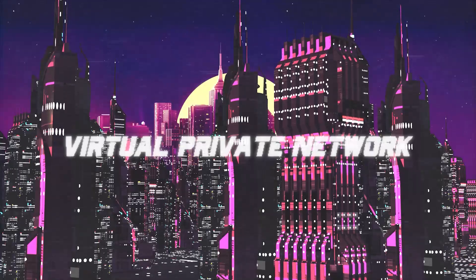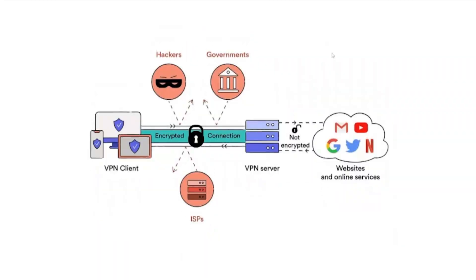VPN stands for virtual private network. VPNs use a tunneling protocol to a remote server, which means that instead of you connecting directly from your device — your phone or your computer — to the website that you're logging into, it will first go to this remote server from the VPN, and only after that will go to the desired website.